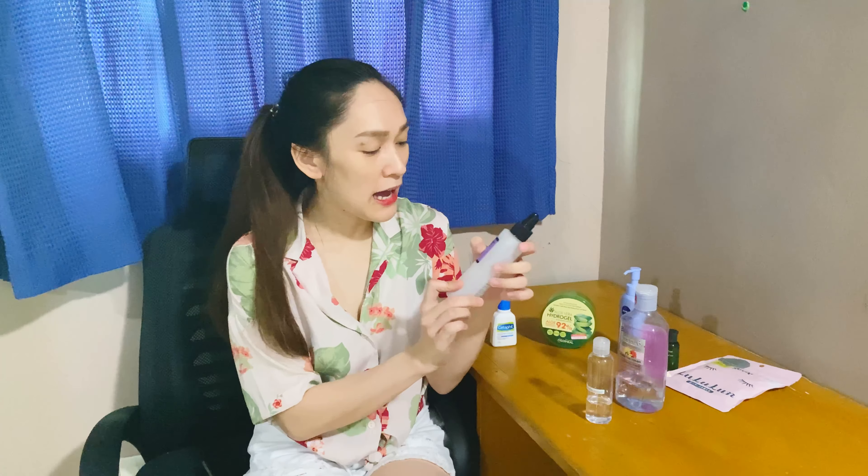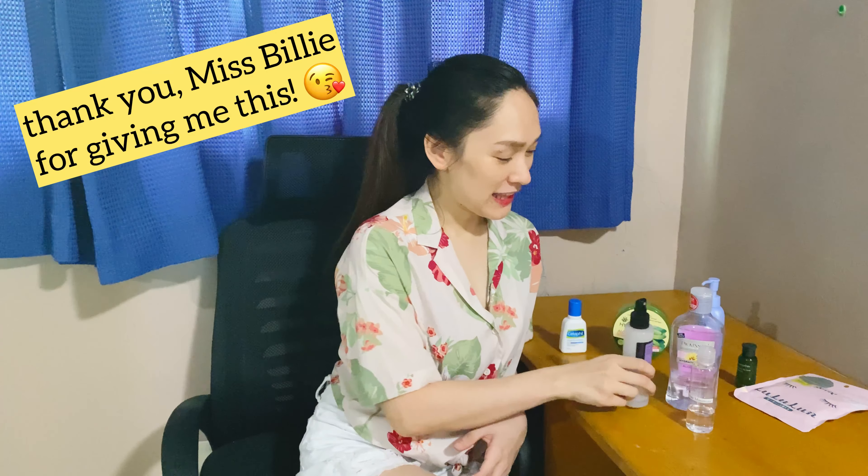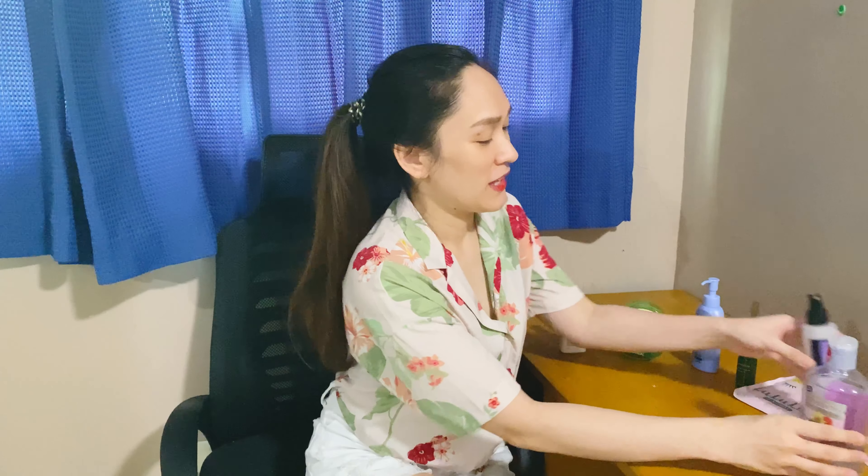Like I said earlier, when I'm in the mood I use toners. These are the toners that I use: the Dickinson Enhanced Witch Hazel Hydrating Toner from Healthy Options, the CosRx AHA BHA Clarifying Toner, and the last one is a pore minimizer toner from a dermatologist, so that's why it has no brand. Those are the toners that I use.